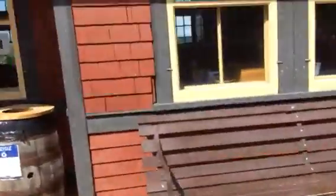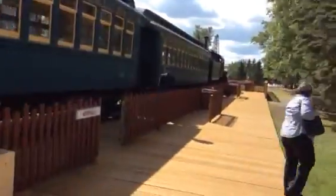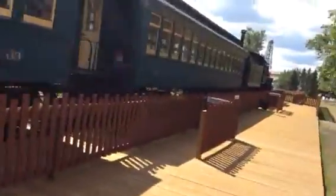Come on, the train. There's the train cars down here.